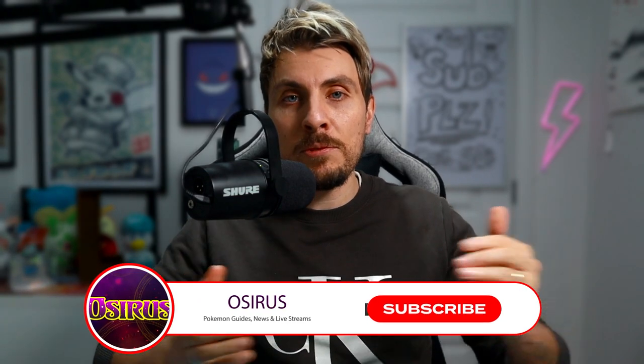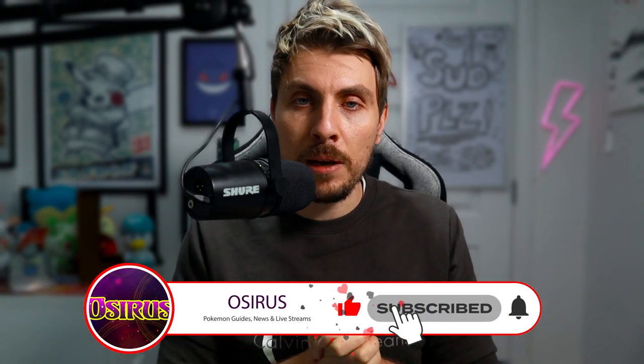But before we get into today's video, please subscribe to the channel. You can always unsubscribe later if you would like to.